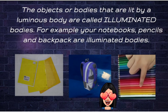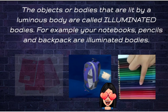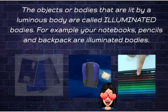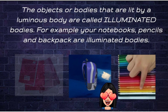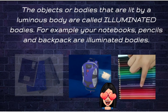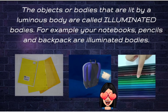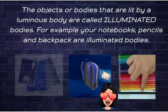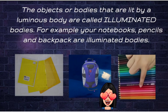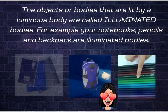The objects or bodies that are lit up by a luminous body are called illuminated. For example, your notebooks, pencils, and backpack are illuminated bodies. It means that they do not emit their own light. In order to see them, you need to have a light close to you — you have to turn on the lights, or you have to be outside.